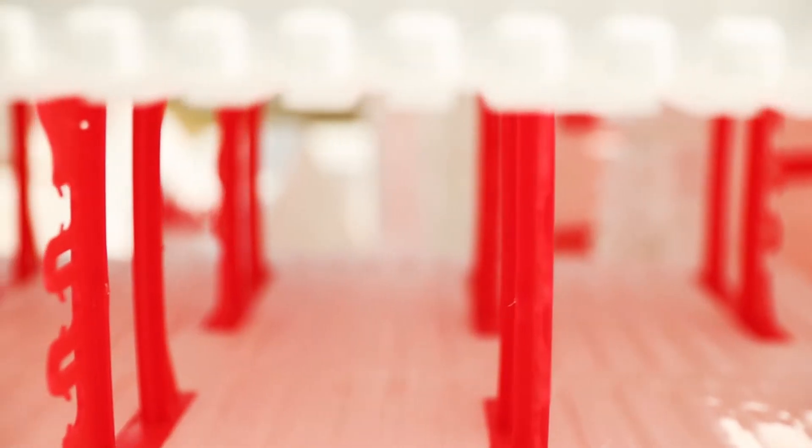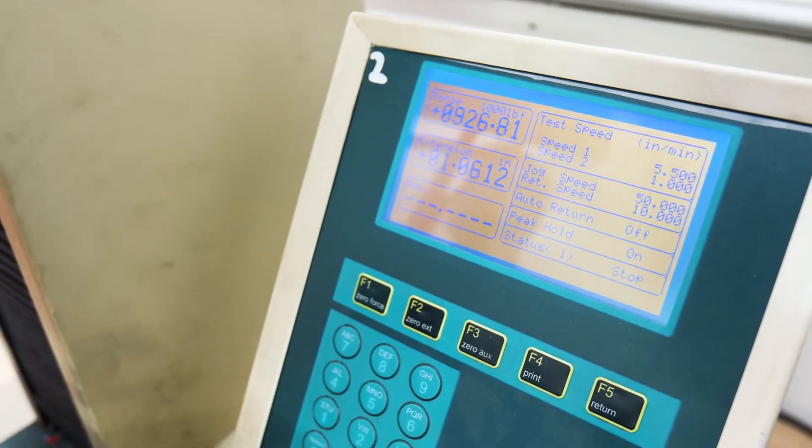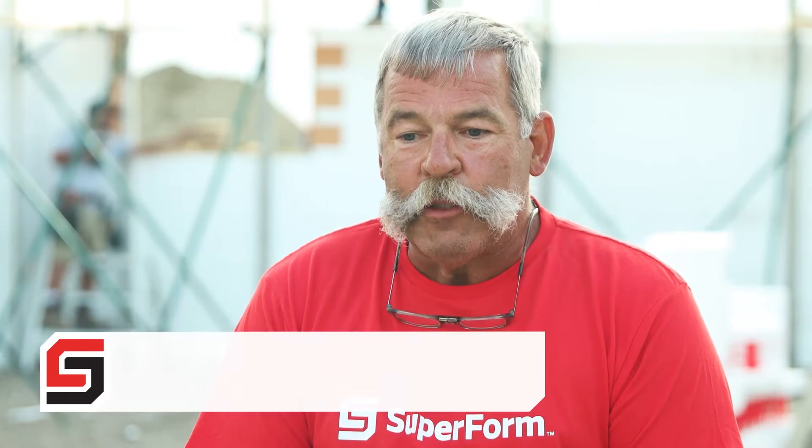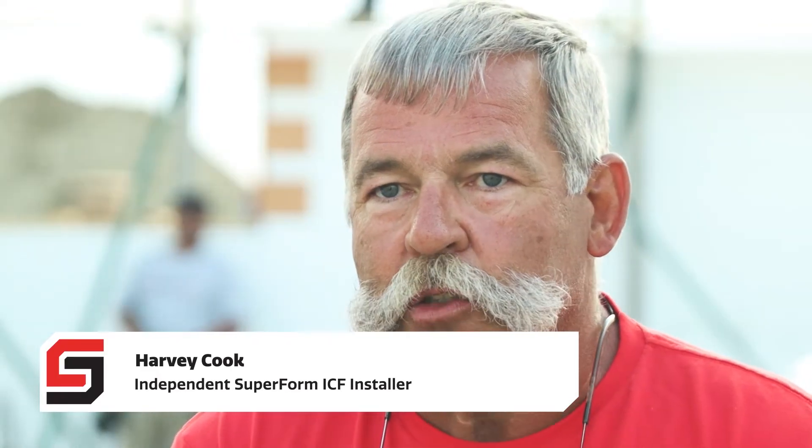Superform was extremely easy to work with and they met all our target dates. Our project is actually a month ahead of schedule. With our six inch tie spacing, you get 33% more ties per block and 850 pounds of tensile strength per tie. I have experience with four other brands of block and this is by far the strongest.